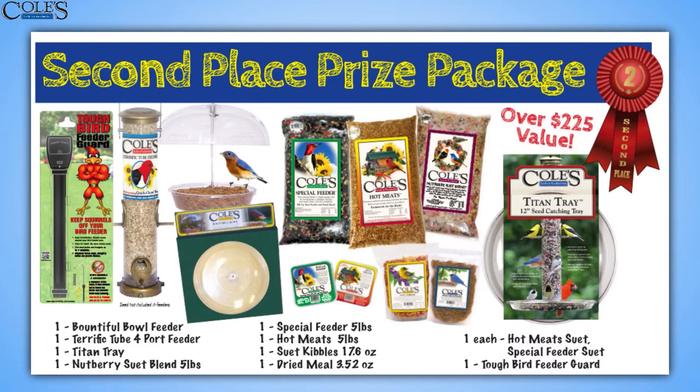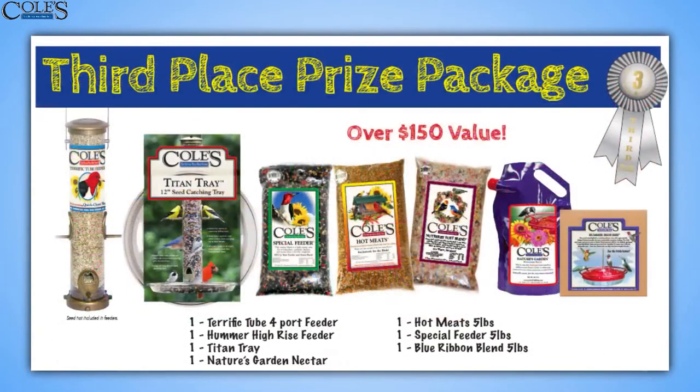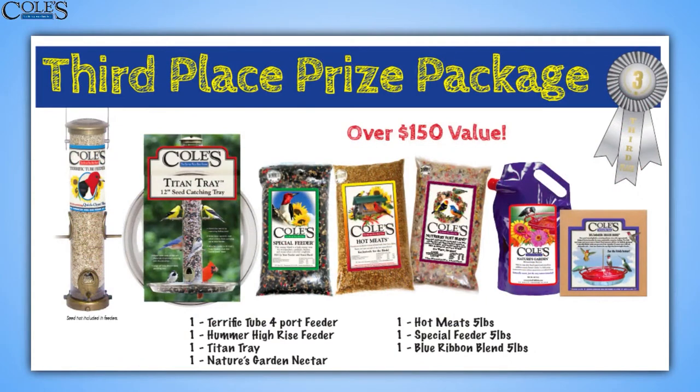We also have a second place prize valued over $225. Of course your main prize is getting into that calendar, but this is great too. Third place prize is a $150 value — you get some feeders and some great blends of food.